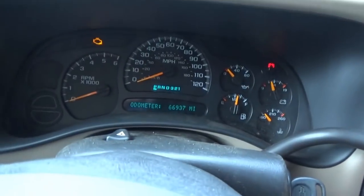Hi everyone, welcome back to Pine Hollow Auto Diagnostics. We're in a 2004 Chevy Avalanche with a 5.3 liter V8. Very clean truck, only has 67,000 miles on it.